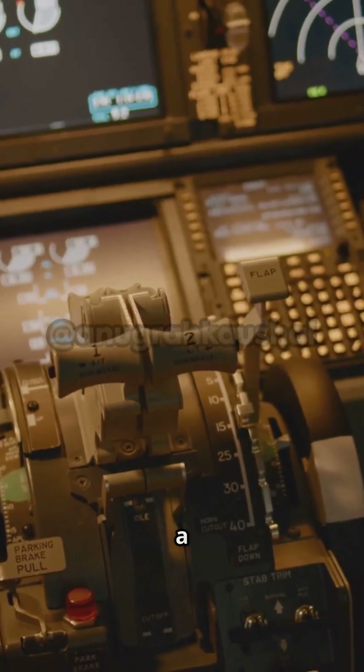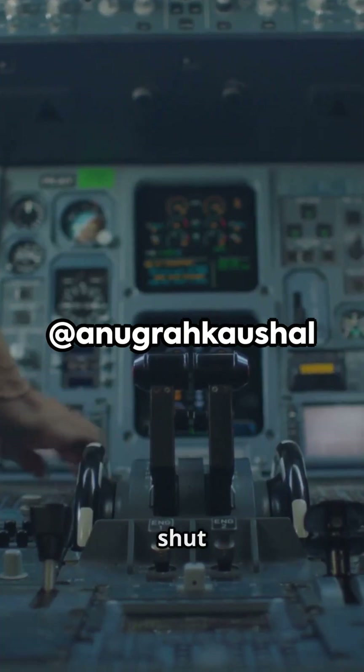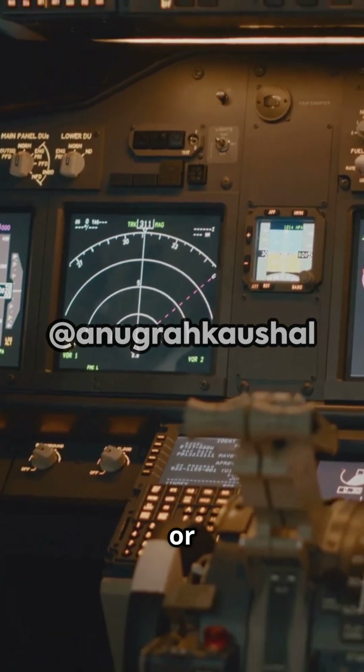Could one person do both in under a second? Only if they had both hands ready, the guards already open, and fully intended to shut down both engines at once. That doesn't fit the CVR audio or cockpit layout — the switches are far apart.